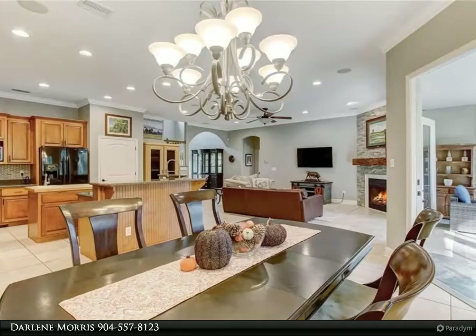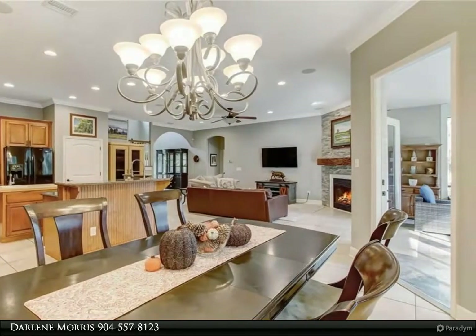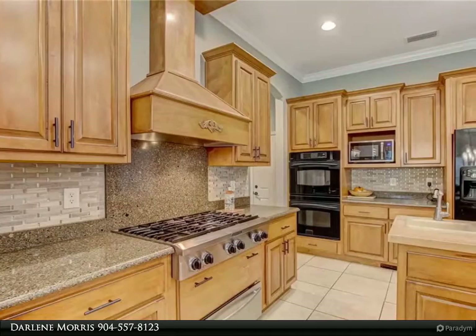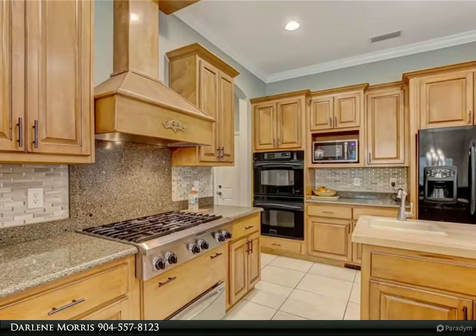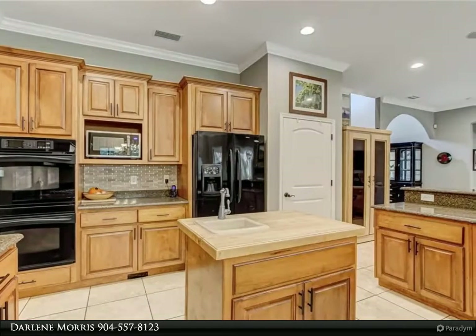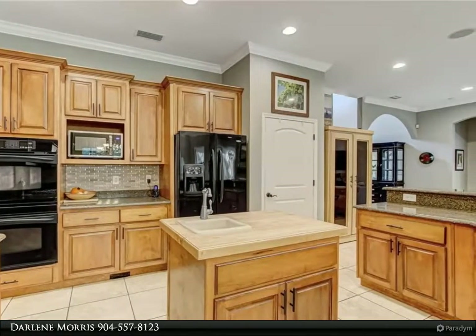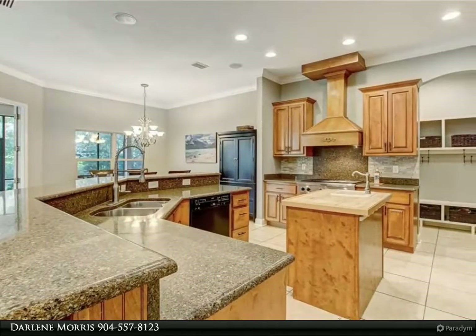Huge media room upstairs with surround sound, possible second master bedroom upstairs with ensuite bath. Exterior and interior recently painted in neutral, popular colors. Whole-house Generac generator, undercover parking for boat and RV, storage galore.